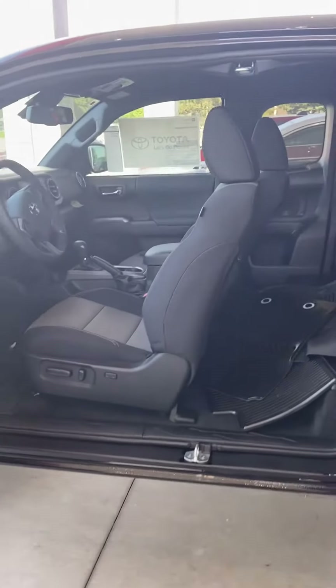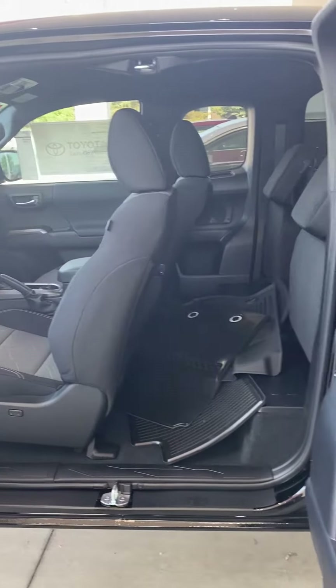This is the Access Cab Tacoma. We have a couple others that are in stock as well. Here's the interior for the Access Cab TRD Off-Road Toyota Tacoma.